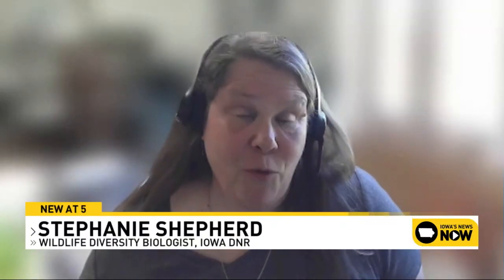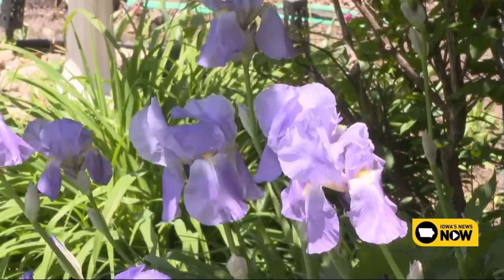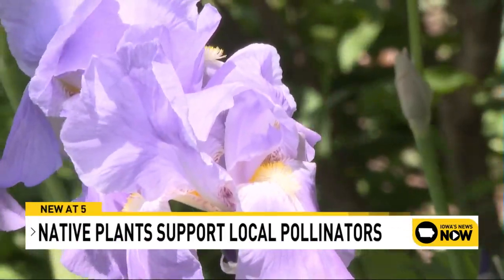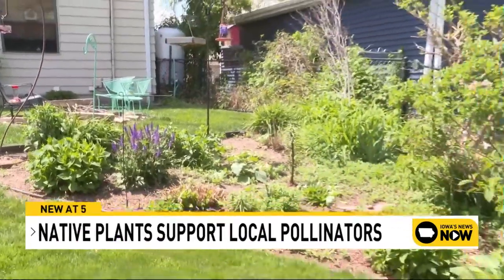It's obviously an advantage for the pollinators because we have different species active throughout all of that time. They get the nectar and pollen, and it's advantageous for us because it meets that landscaping aesthetic that we're looking for.